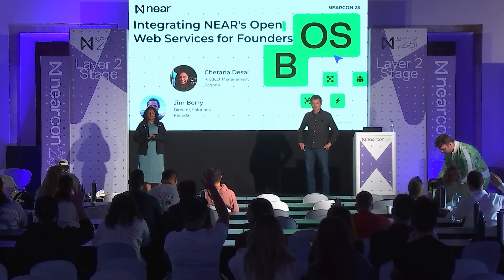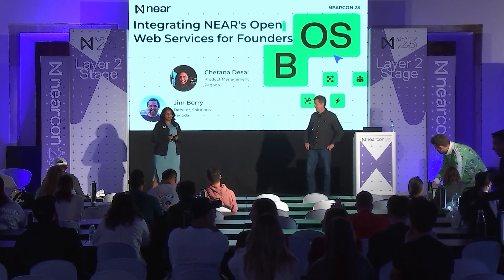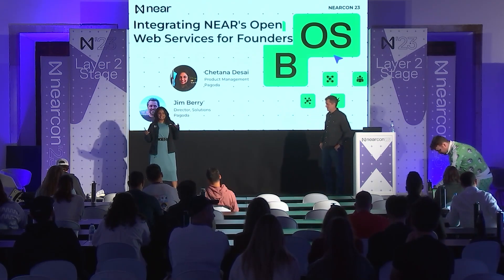Just to warm up the crowd — how many of you, with a show of hands, can identify yourself as a founder, builder, or even a developer? With a show of hands. That's pretty cool.